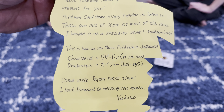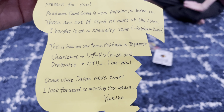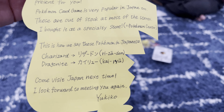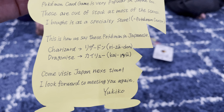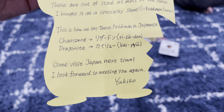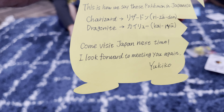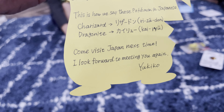The letter continues: 'Pokemon card game is very popular in Japan too. These are out of stock at most of the stores — I bought it at a specialty store, Pokemon Center.' This is how we say Pokemon in Japanese. The Charizard — she wrote it in Japanese and then wrote how you say it: Razadan, I think. Dragonite. Kaiaruya? Come visit Japan next time. I look forward to meeting you again. Iki ku.